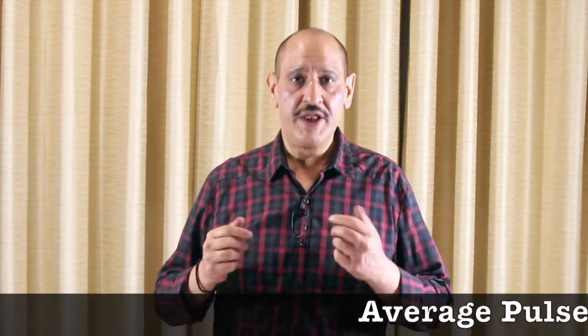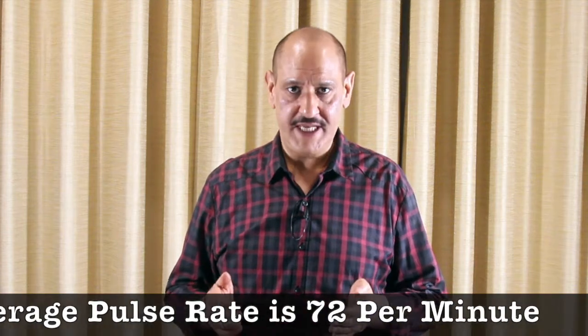Vital number two is the pulse. The pulse is the number of times a heart beats in a minute. A normal pulse is 72 beats per minute; however, 60 to 100 is also considered normal. The most accurate way of taking your pulse is by taking these three fingers, placing them in this groove under your thumb where the radial artery is. Feel your pulse, count the number of beats in 30 seconds and then multiply it by two, which will give you the pulse reading.